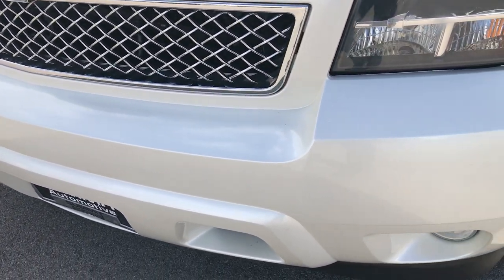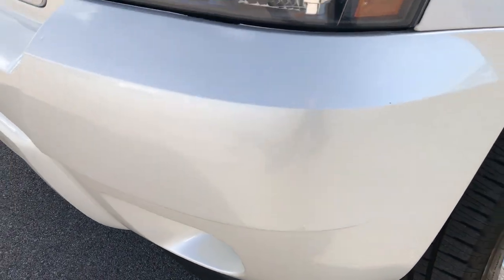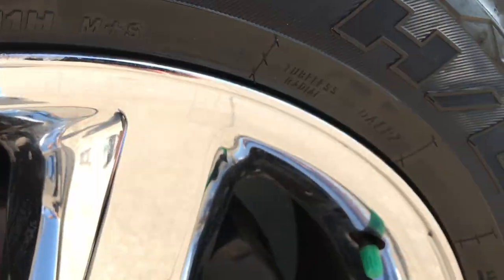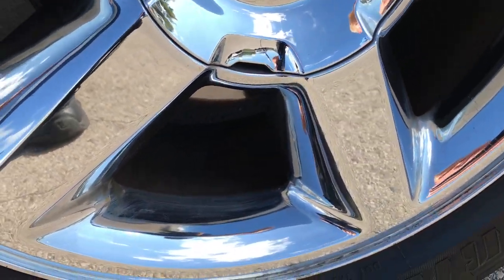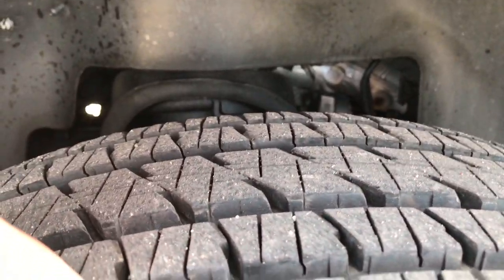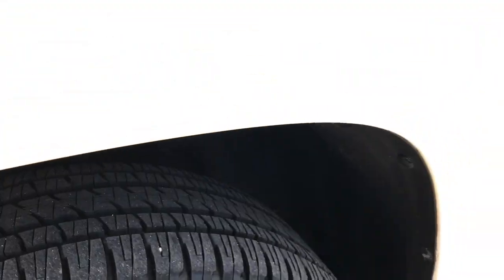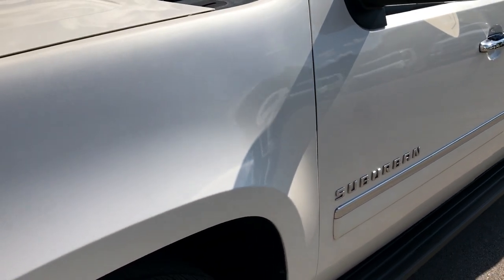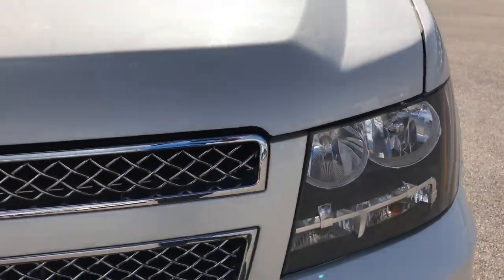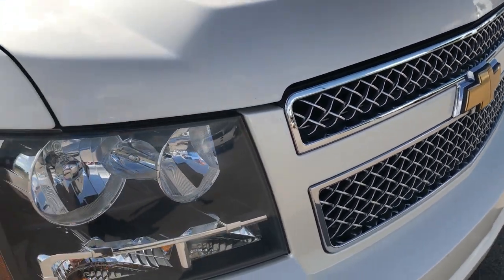The front bumper is in pretty nice condition — no major dents, dings, or cracks. It does have factory fog lights. It has the 20 inch chromed alloy rims that are in really nice condition, and Bridgestone Dueler tires that are like new — I'd say 90% of the tread left, maybe even a little more. White Diamond is the color. The front grille is in really nice condition and has the chrome trim grille.